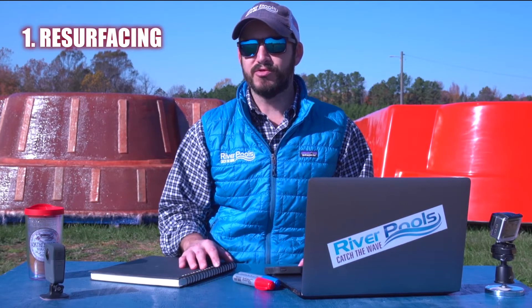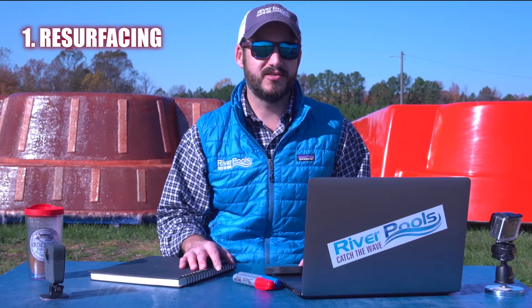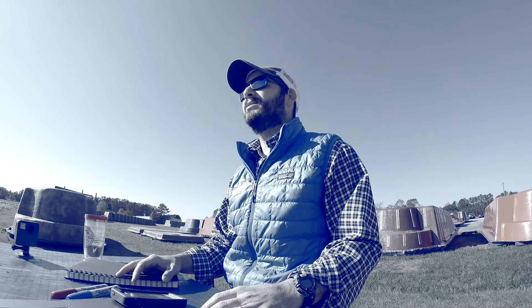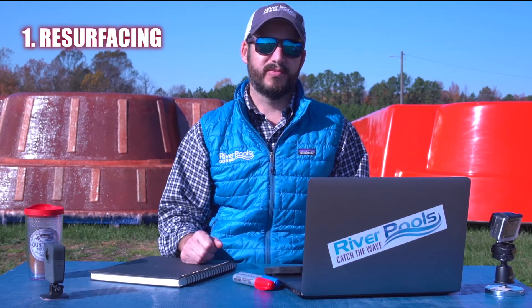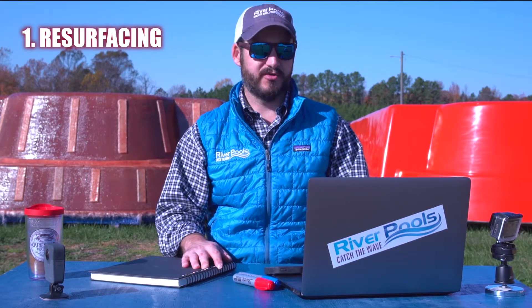Problem number one: resurfacing. Most owners of concrete pools don't realize that at some point the surface is going to need to be replaced. There are various reasons for this, but just know that it is going to have to happen. Have the conversation with your installer ahead of time — does the warranty cover the surface, and what would the replacement or resurfacing work cost for your concrete pool?